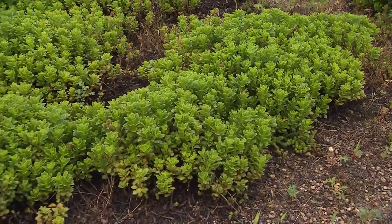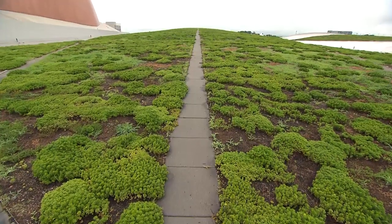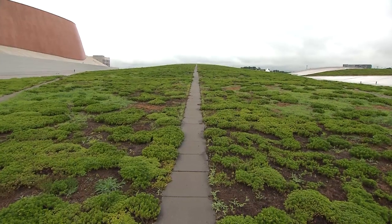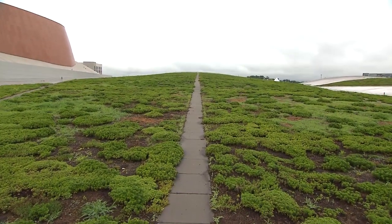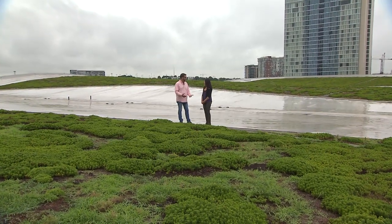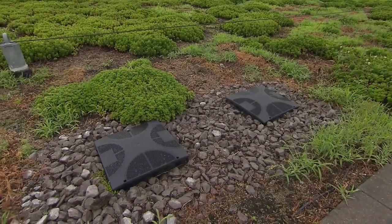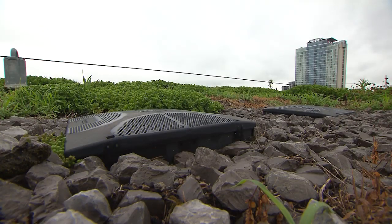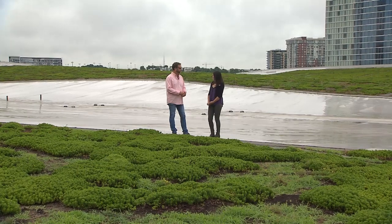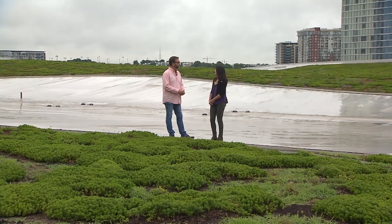We do have people that come out here and hand-pull the weeds. Since the bees are so close by, we don't want to spray anything. So it's really sustainable in every sense of the word. The green roof system is also part of our stormwater catchment — when rainwater falls through here it's collected in an underground cistern that holds 360,000 gallons of water, and from there it's piped throughout the building for all of the toilets, urinals, and landscape irrigation.